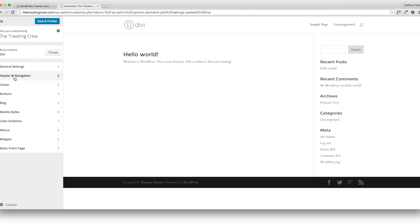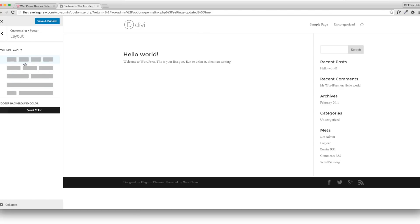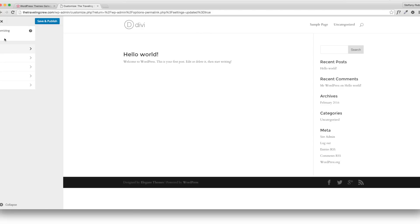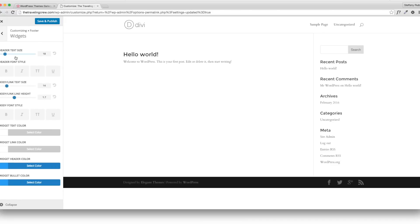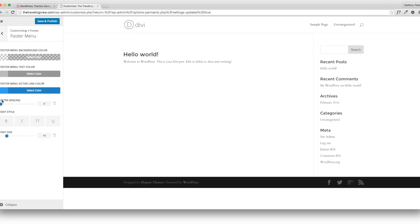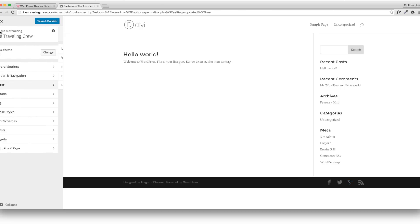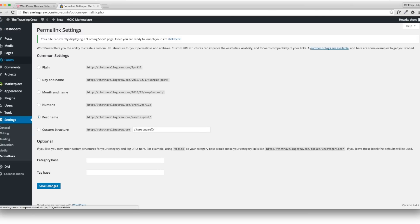For the footer, there's a ton you can do: change column layout, show or hide social icons, change widget colors. We're not going to use footer widgets or a footer menu in this tutorial. The bottom bar we are going to use — it has social icons and I like the colors so I'll keep it the same. The only other two things I'll worry about are the static front page and menus, so I'm going to save and go back to the dashboard to create pages.